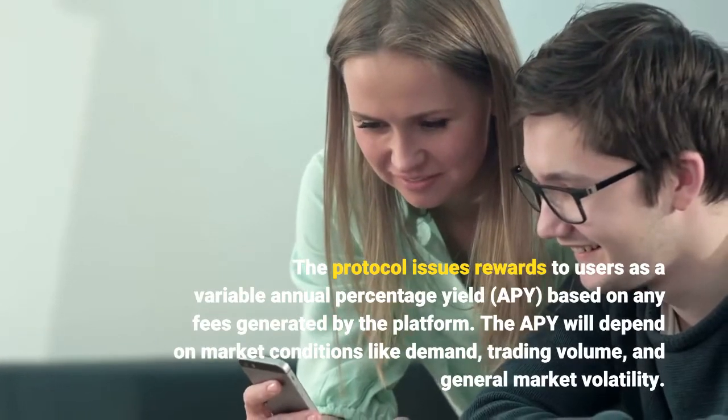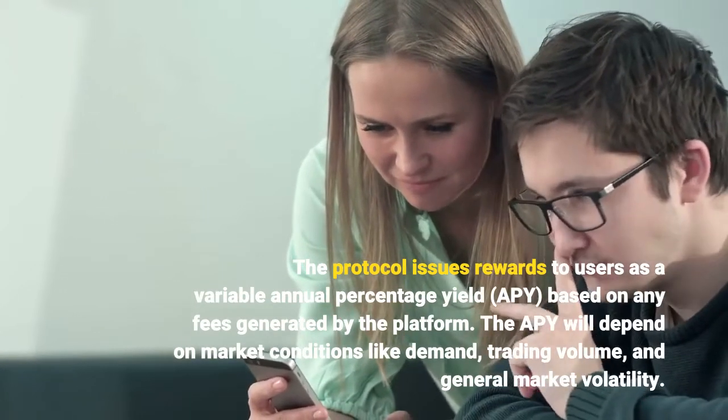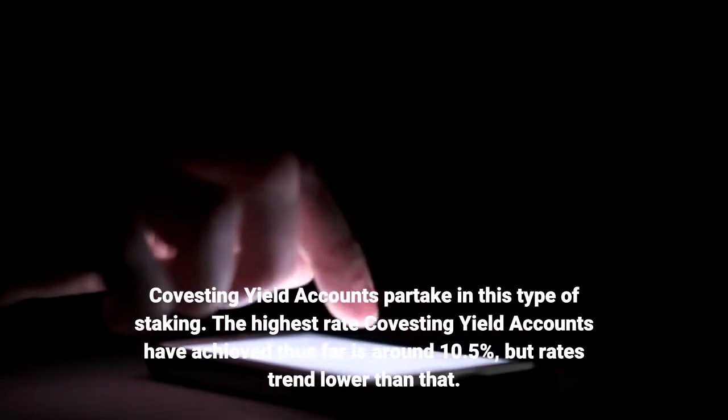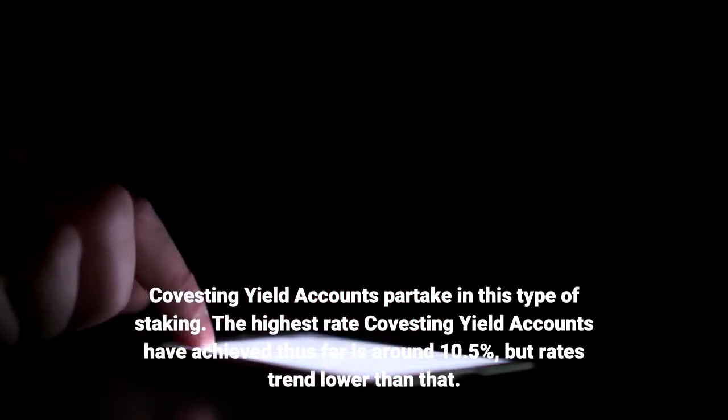The APY will depend on market conditions like demand, trading volume, and general market volatility. Covesting yield accounts partake in this type of staking. The highest rate Covesting yield accounts have achieved thus far is around 10.5%, but rates trend lower than that.